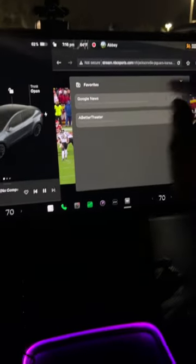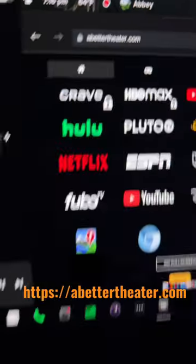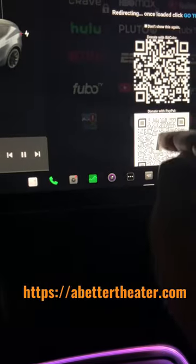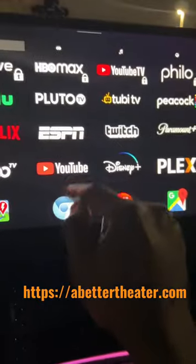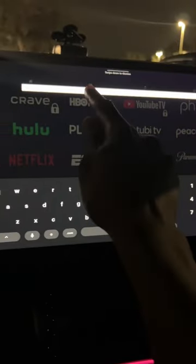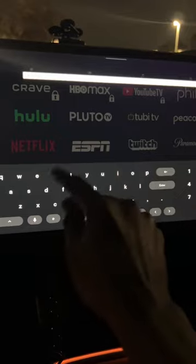To fix that, go to a website called abettertheater.com. Once that opens up, click go full screen, then hit go to sites. When the YouTube thing opens up, just click go to site again and open up the Chrome icon in your address bar, then type in where you want to go. In this case, I'm going to NBC Sports for some playoff games.